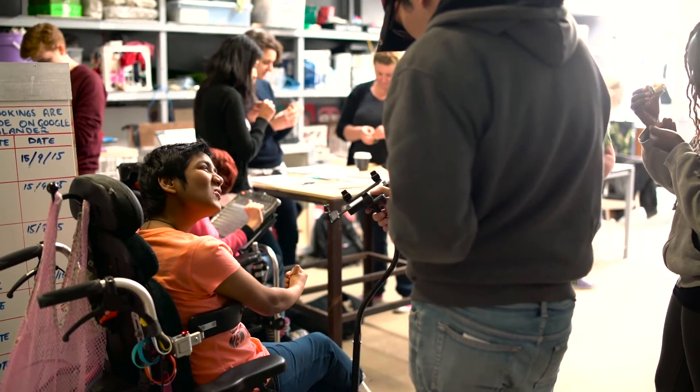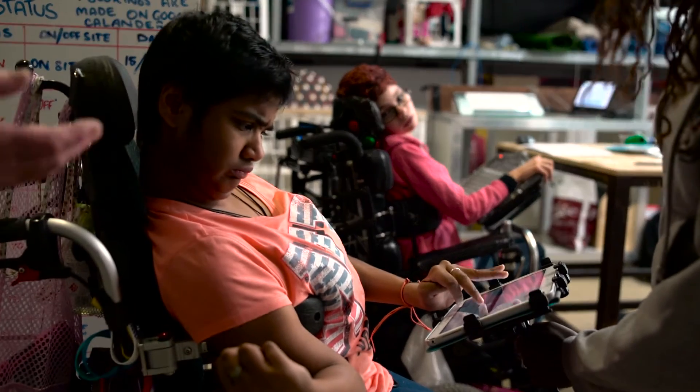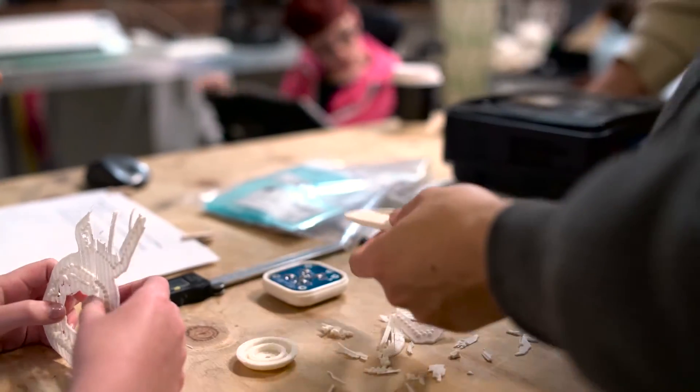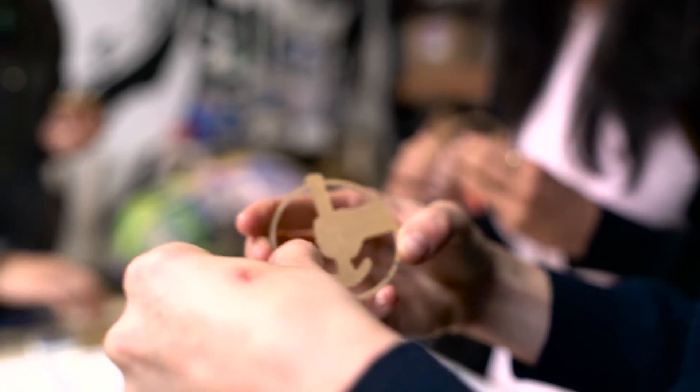I'm a parent and carer of Marusha, my daughter who has a quadriplegic form of cerebral palsy. She can't use her hands very well — she can only use one finger and was unable to use her joystick. She told us the problems, we used some putty, I designed a little knob to go on top of her wheelchair and printed it out, and it cost 37 cents.